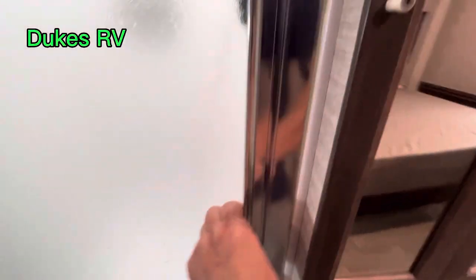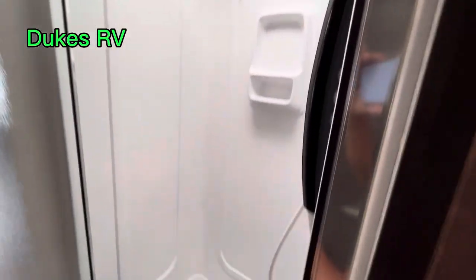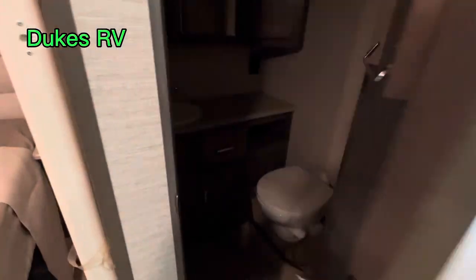This one has a split bath, so it's got a shower over here by itself, which I like. It's got that big skylight. You see that rod there — you can hang up clothes, drip dry some clothes, bathe in suits, or if you're doing some wash out on the road.